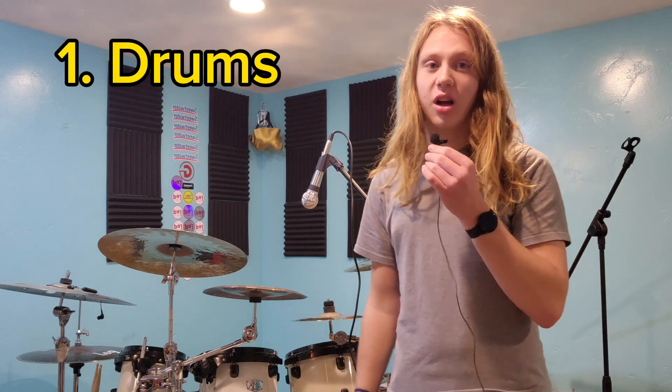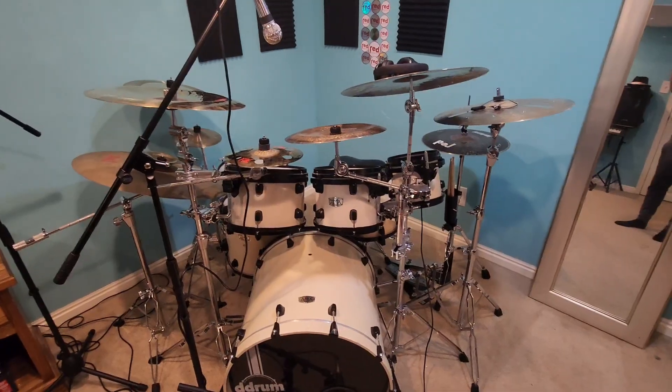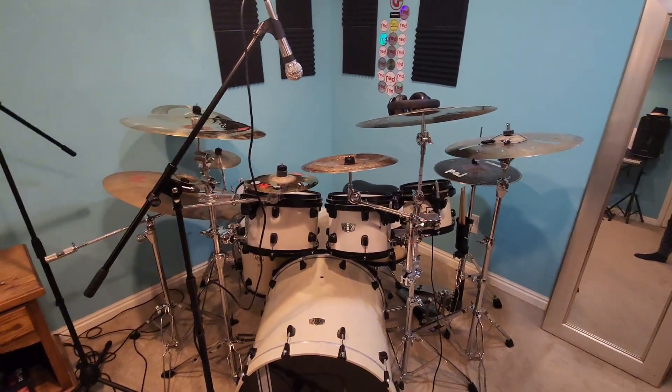It's the end of 2023, which means I think it's time to show you my instruments. Starting off with the biggest thing in my room — my drum set, of course. This thing is my baby; I have spent so much money on it.